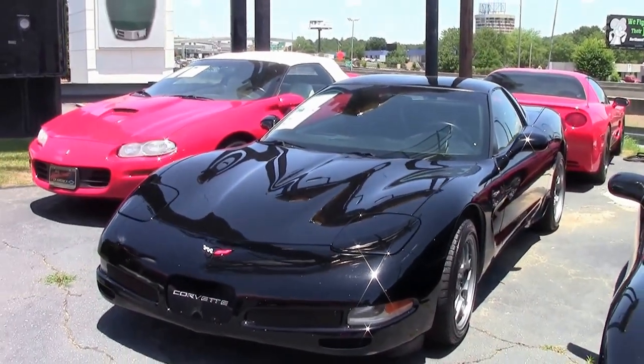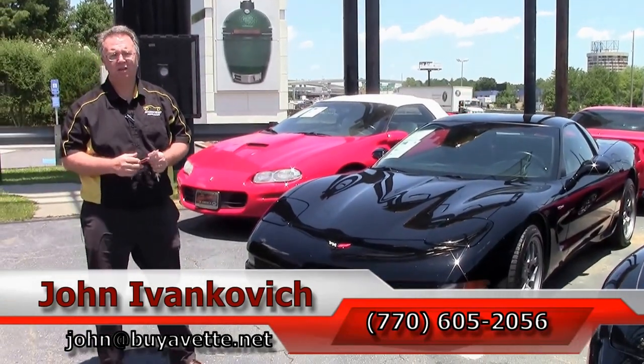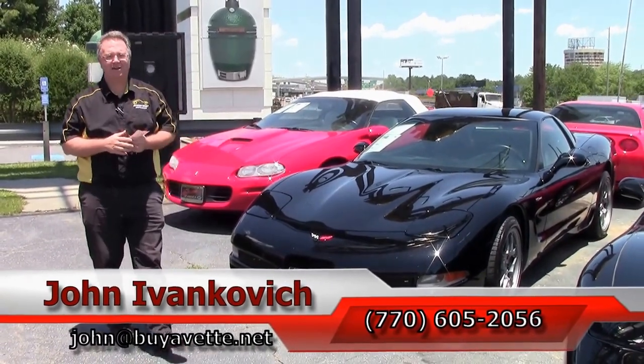Folks, if you'd like to know more about this or the hundreds of Corvettes I carry, call 770-605-2056 or email john@buyavet.net. Or just stop by and see all these wonderful cars. We'll see y'all out on the road.